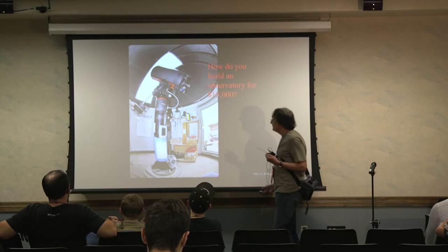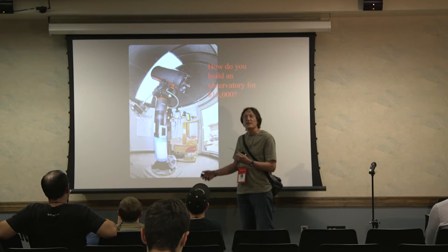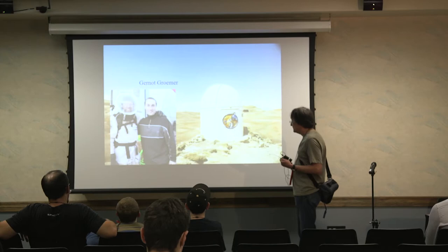First, you find a guy who's trying to get rid of a dome — in fact, it was in his driveway. Second, you get your telescope and mounting system for free as a donation. Third, you design your own furniture for the observatory. This was the way it looked; we were on top of a small knoll just outside of the MDRS building.